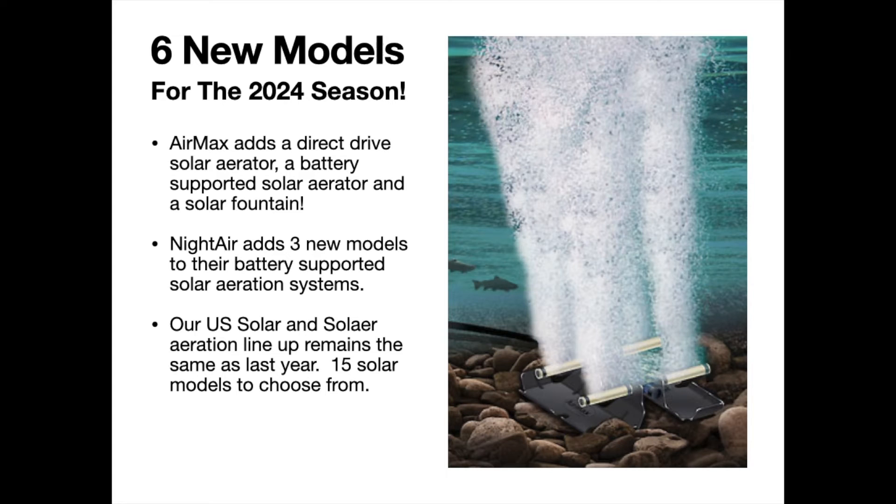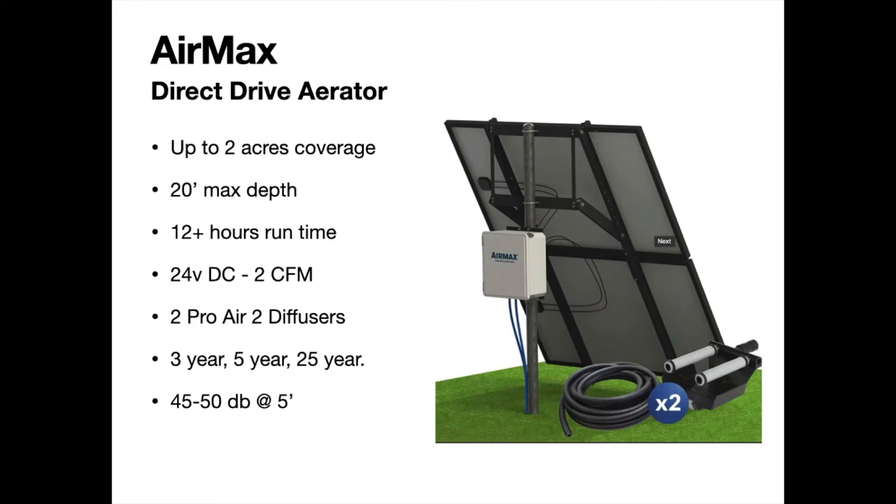We've added six new models to our existing line of solar aerators, bringing our complete lineup to 15 models to choose from. This includes systems that are both direct drive — daytime-only operation — and fully battery-supported systems that can run 24/7. Air Max has brought out a direct drive solar aerator, a battery-supported model, and a solar-powered fountain. The Night Air line has added three new battery-supported models for 24/7 operation.